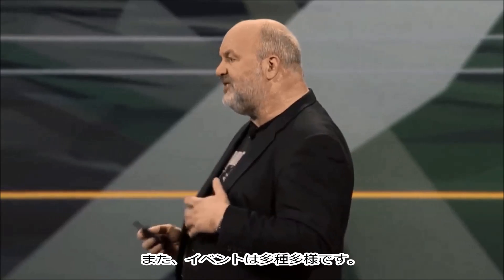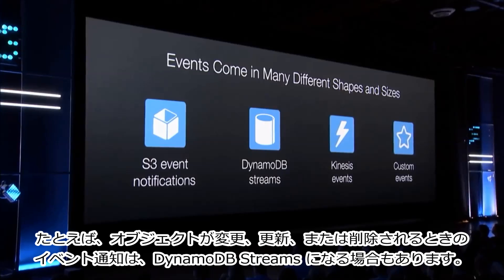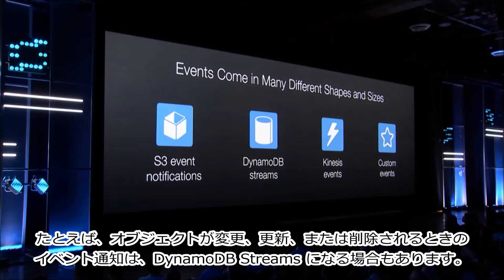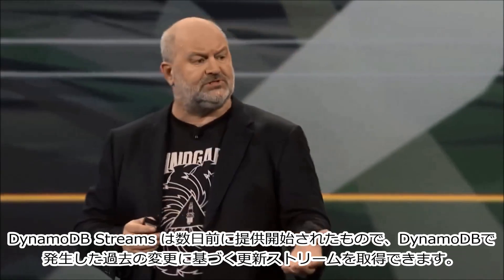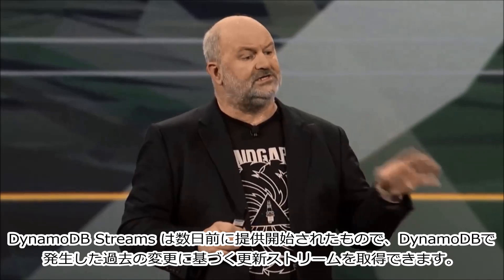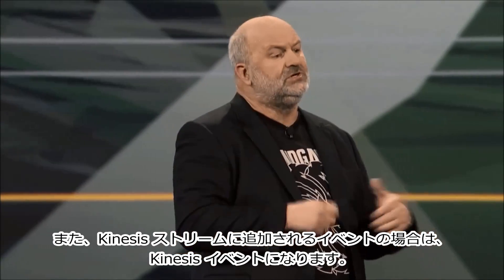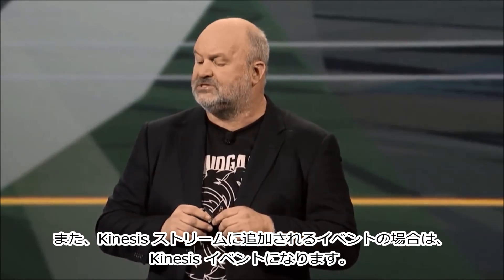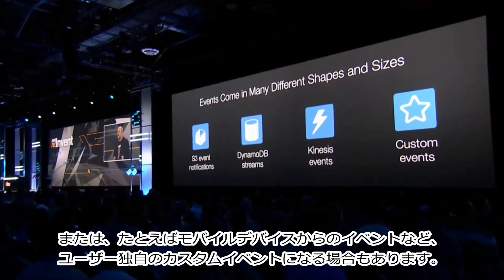These events will come in many different shapes and forms. For example, S3 event notifications when objects change, update, or are emitted. It could be DynamoDB streams — remember, this launched a few days ago — where you can get update streams out of all the changes that happen in DynamoDB. Kinesis events when events are being added to Kinesis streams. Or they can be custom events, just driven by you, for example from your mobile devices.